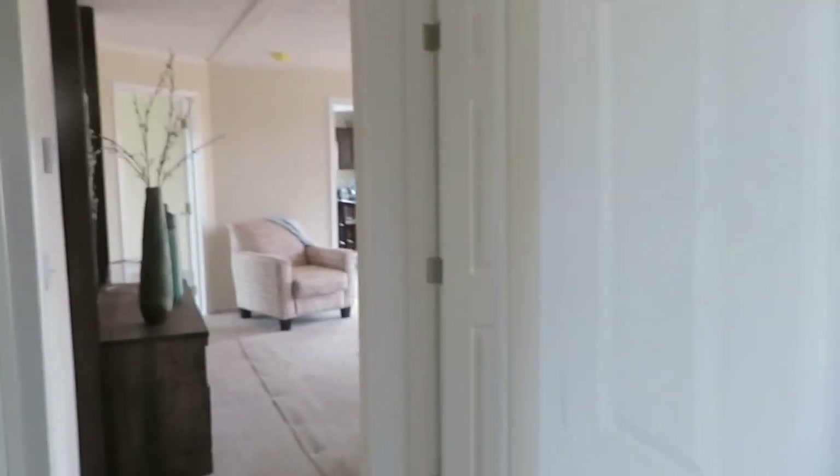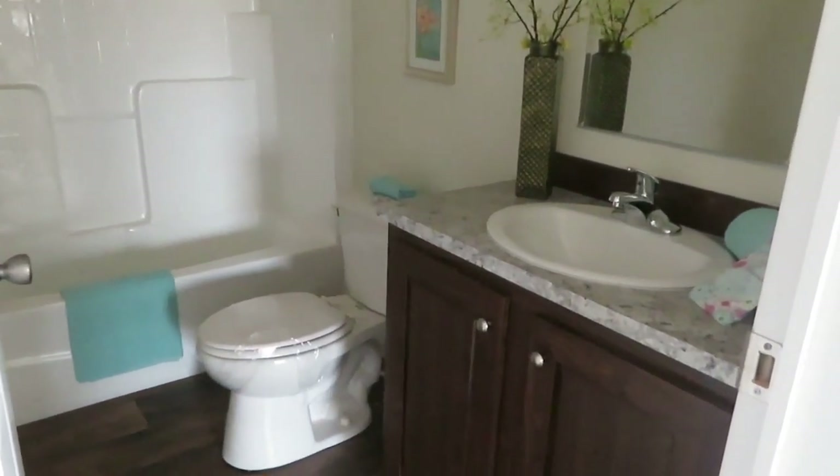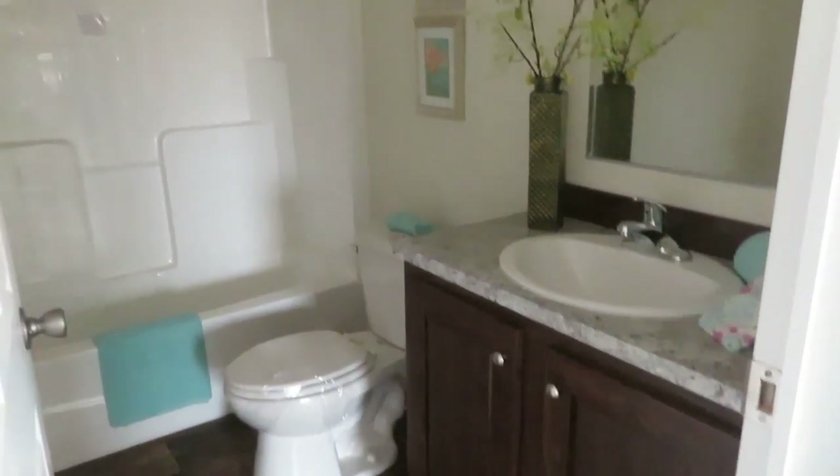Bedroom two also has a deep closet. And then here's your second bathroom — standard bathroom.